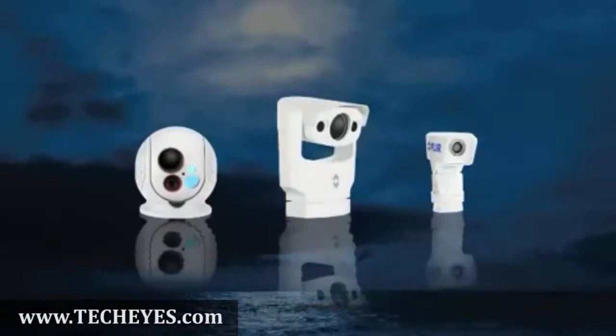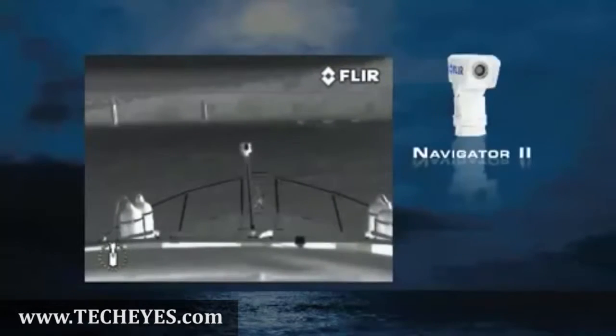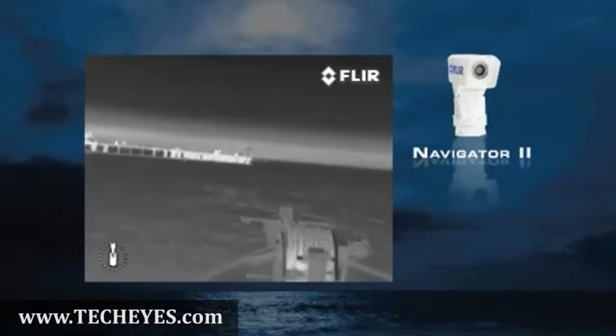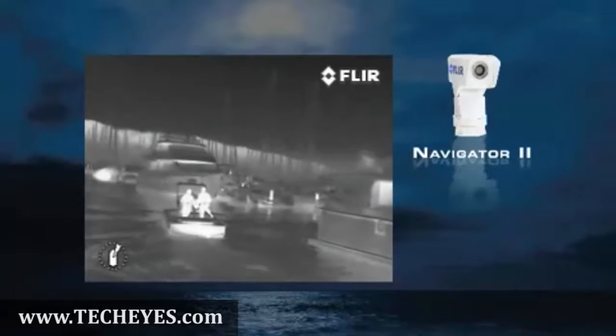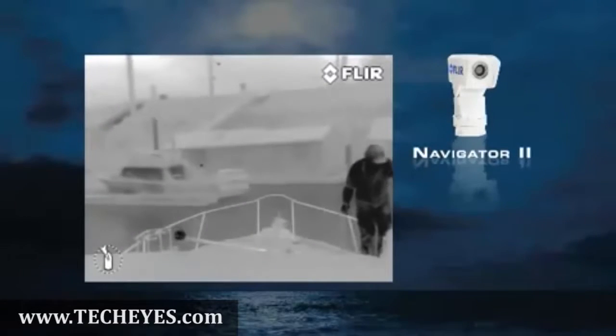FLIR has a maritime thermal imaging system to fit any requirement and any budget. The affordable Navigator 2 is designed for medium to short range imaging. Its 19mm lens is well suited to navigation, but the 360-degree pan and tilt platform makes it useful for other duties as well.